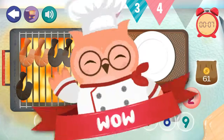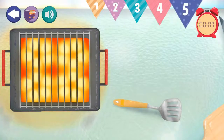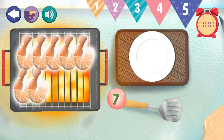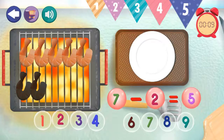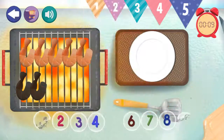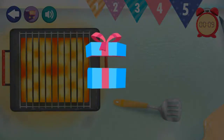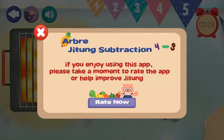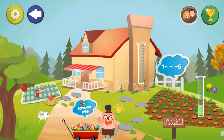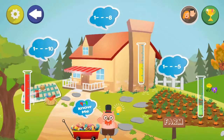7 minus 2 equals 5. Excellent! 7 minus 2 equals 5. Excellent! 8 minus 2 equals 5. Excellent!